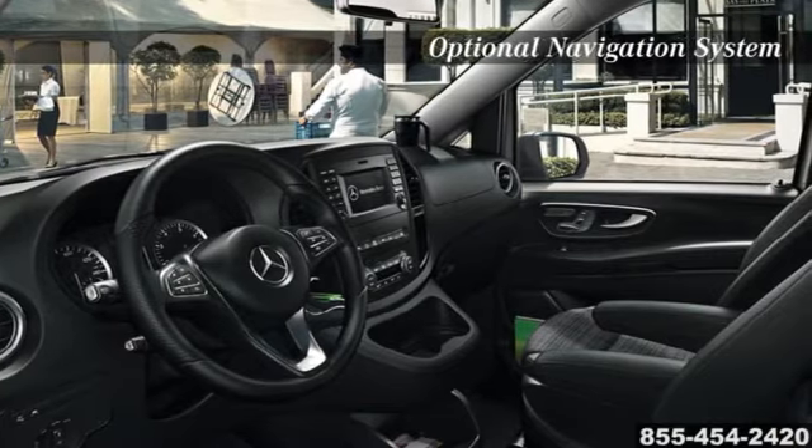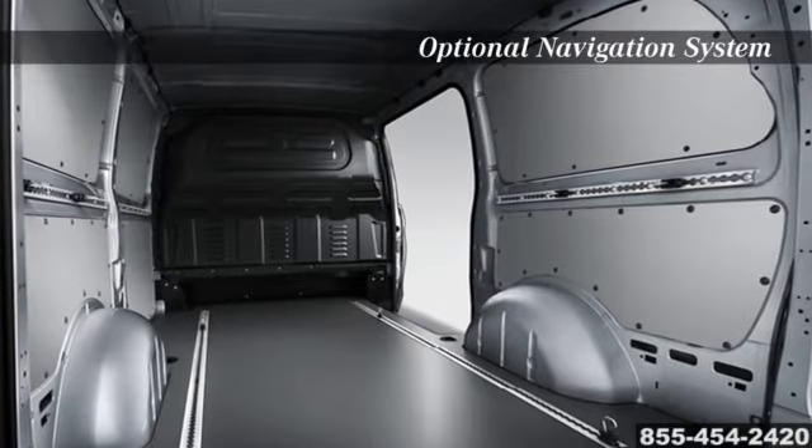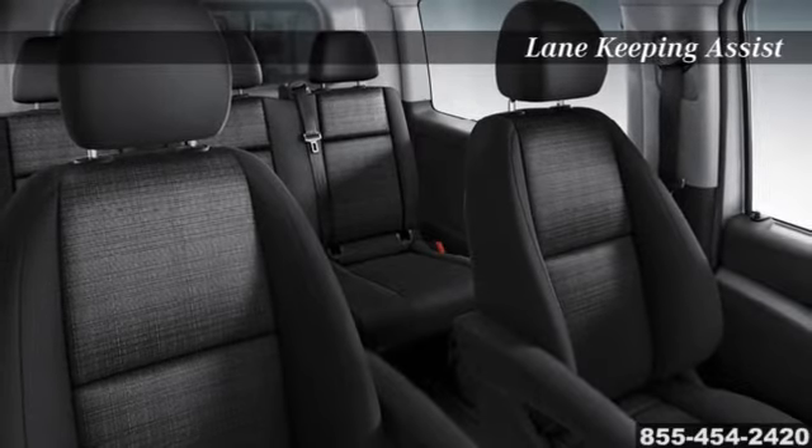The Mercedes-Benz Metris van combines comfort and functionality with an interior developed to help transform your time on the road. Featuring integrated climate control, intelligent storage design, an available multifunction steering wheel and optional navigation system, the Mercedes-Benz Metris van helps you look forward to the road ahead.